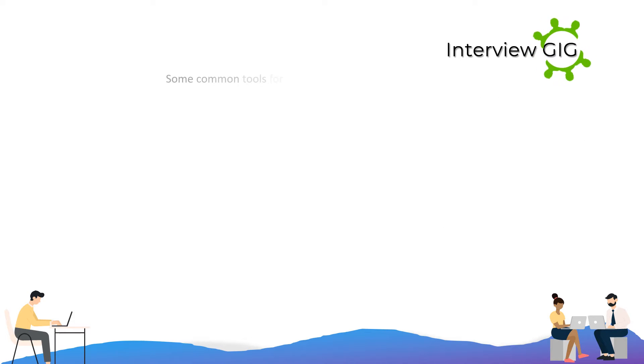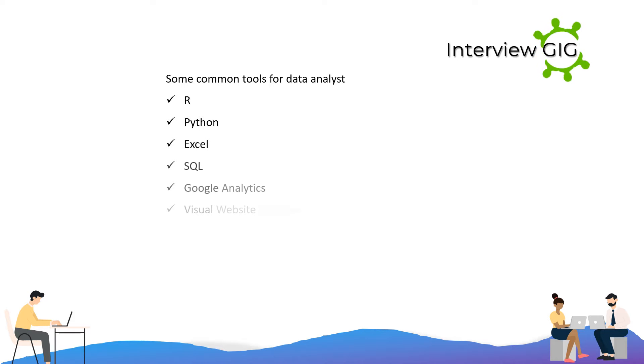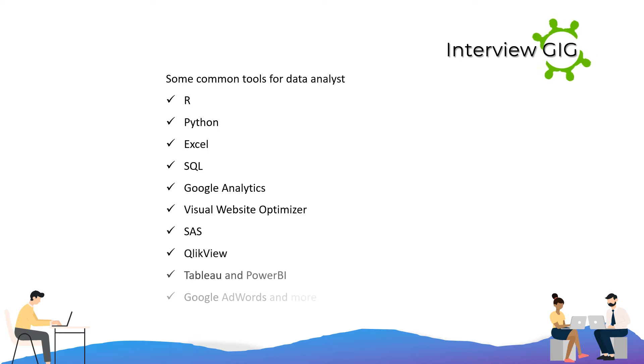Some common tools for data analysts are Python, Excel, SQL, Google Analytics, Visual Website Optimizer, SAS, Click View, Tableau, Power BI, Google AdWords, and more.